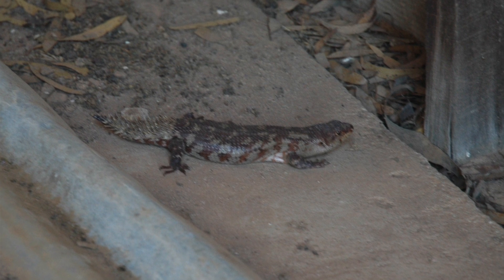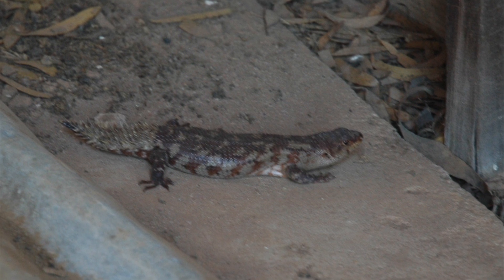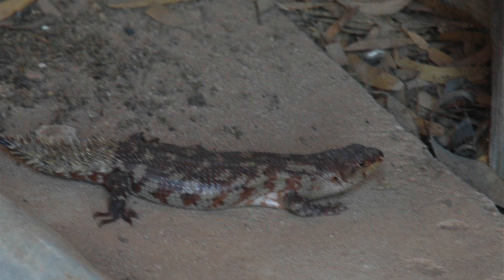Unlike other reptiles that Western Australia has only been allowed to keep in the last few years with permits, I doubt very much you would be allowed to get a permit to keep one of these.